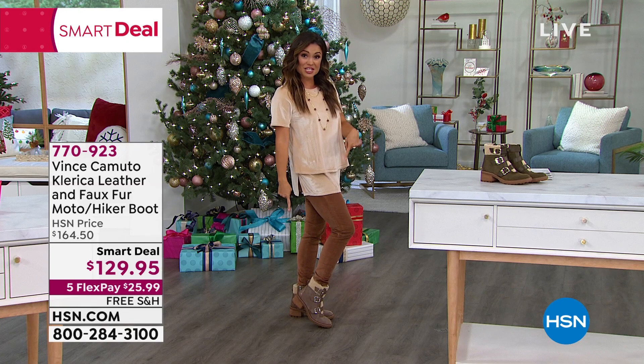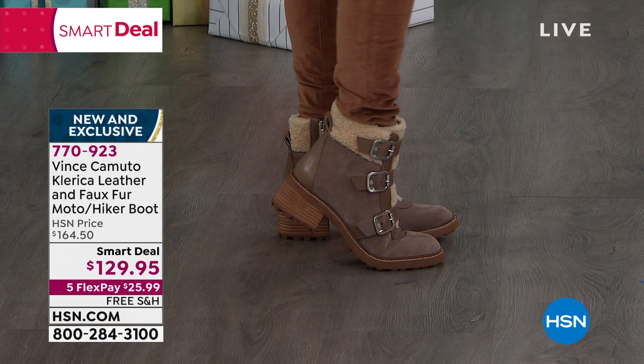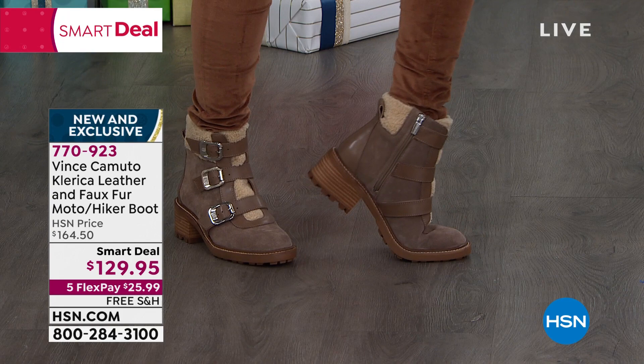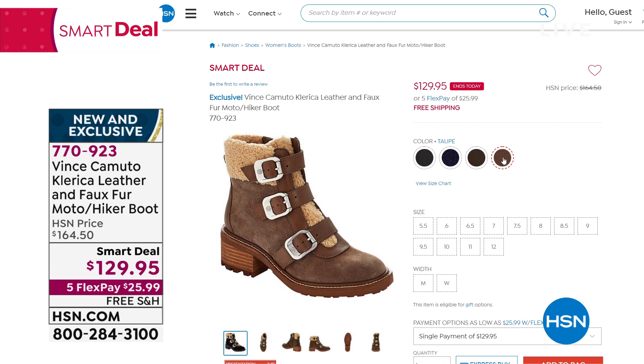This is a jam-packed show with a couple of things to cover since it's the final presentations and they're expiring soon. These shoes are a smart deal from Vince Camuto — a moto hiker combination, a 'miker' or a 'hodo.' They're comfortable, cute, genuine leather, with faux fur on the front, a zip on the inside, and they're so lightweight. They've got a decorative buckle and amazing colors to choose from. $25.99 on a flex pay.